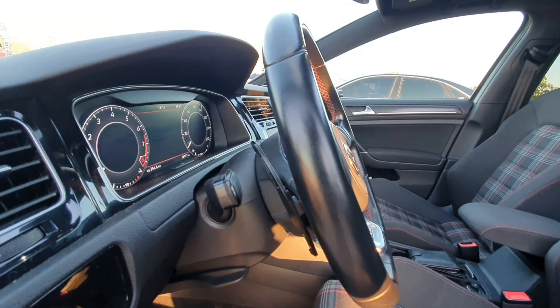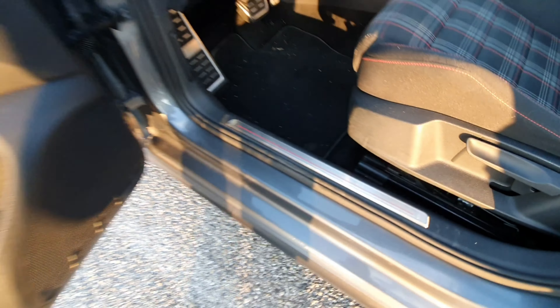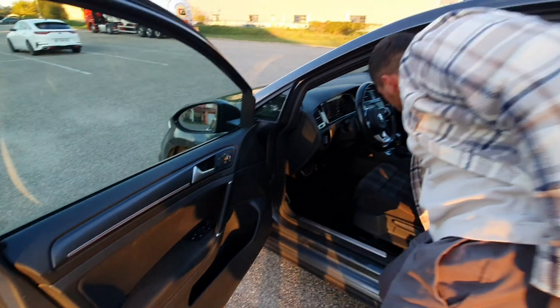I changed the paddles, as I mentioned. AliExpress ones. Okay, those are not original. A little treat. So the door sills — the original paddles were too small, that's why I changed them.